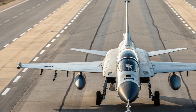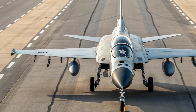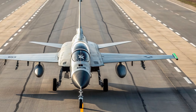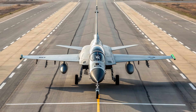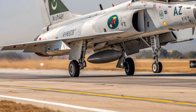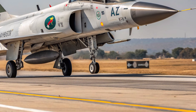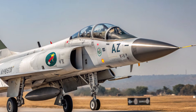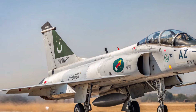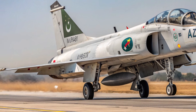Inside the cockpit, the 2026 JF-17 Thunder is far more modern and pilot-friendly. The displays are wider, brighter, and easier to read in harsh lighting. Touch-based controls allow faster navigation during intense situations. The helmet-mounted display offers better targeting and situational awareness. The seating feels more comfortable with better shock absorption, and the cockpit layout is simplified to reduce pilot workload and increase mission efficiency.